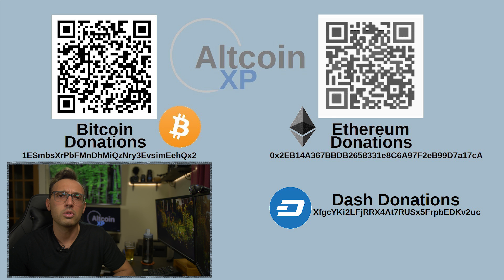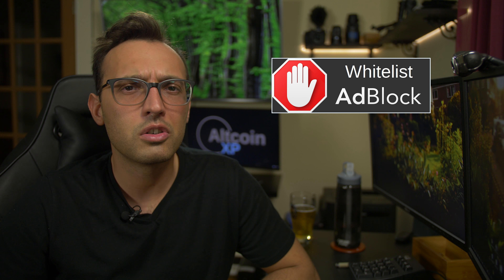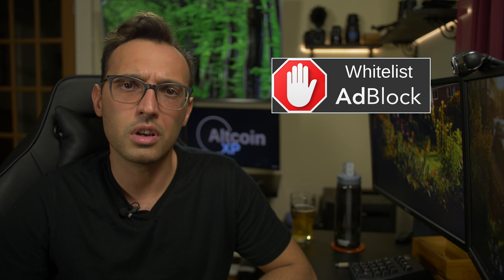Well, that's it for today everyone. I really hope you enjoyed this video — it took quite a bit of time to make, between receiving a broken SSD that delayed the video, having to record parts multiple times, filming b-roll footage, and writing the script. If you enjoyed this video, I would really appreciate if you would donate Bitcoin, Ethereum, or Dash to the addresses on screen and in the video description. Please also like, subscribe, and share this video, and consider whitelisting my YouTube channel from your ad blocker as that helps me get ad revenue. Following me on Twitter, Facebook, and the Altcoin XP subreddit also helps. You guys are truly awesome — take care and goodbye.